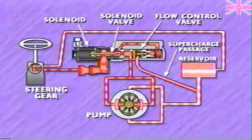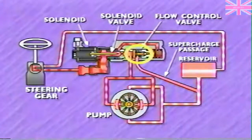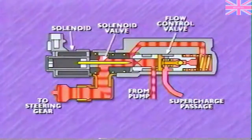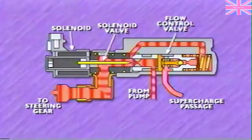At low speeds, the control module duty cycles the solenoid at a low rate so that restriction in flow is provided mainly by the reduced size of the flow control orifice, not by the solenoid valve. The restriction creates pressure against the front face of the flow control valve. However, this pressure is counterbalanced by spring pressure and by fluid pressure from a passage that leads from the restricted side of the valve to the back of the flow control valve.